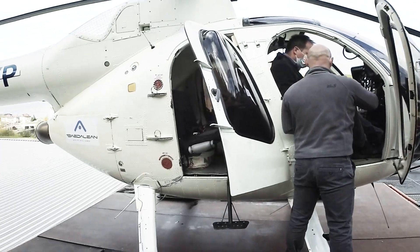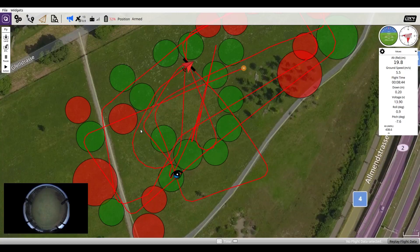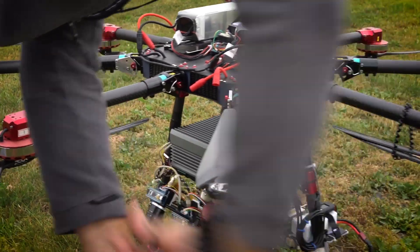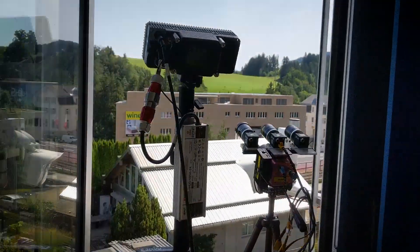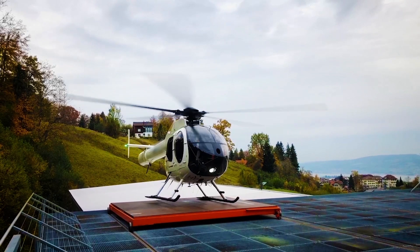The first vision-based onboard pilot assistance is here. After hundreds of thousands of hours of simulation, real-world testing, and multiple demonstration flights, the Daedalian VXS Visual Awareness System is a reality, ready.